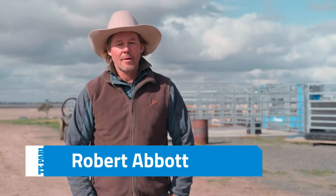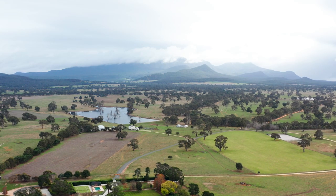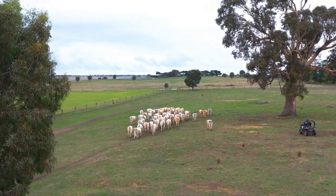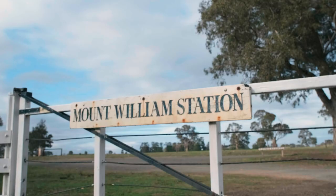G'day, I'm Rob Abbott. I'm the principal of Mount William Charolais. We're located in Western Victoria just at the foot of the Grampians and we're passionate Charolais producers who've been in the business since 1969, since my grandfather was involved in bringing the first shipment of semen into Australia.